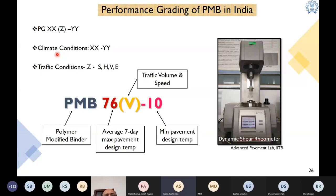PG grading takes into account both climatic conditions and traffic conditions. A binder is noted as PG XX-Z-YY, where XX represents the high-temperature climatic condition, -YY represents the low-temperature climatic condition, and Z represents traffic conditions denoted as S, H, B, or E. For example, if the grade of a binder is PG 76-B-10, then 76 is the average seven-day maximum pavement design temperature and -10 is the minimum pavement design temperature, while B indicates the traffic volume and speed the binder can sustain.